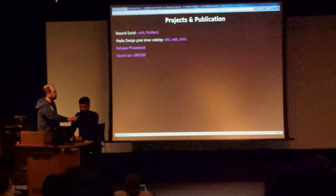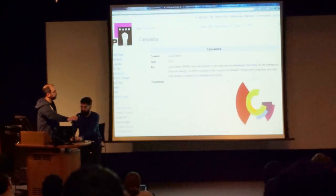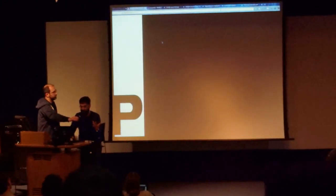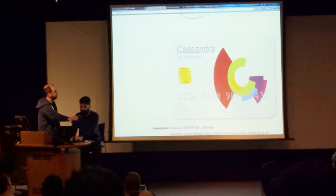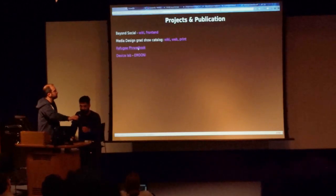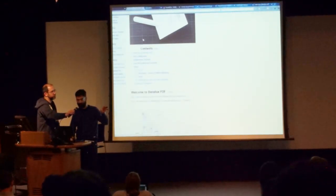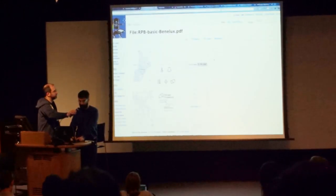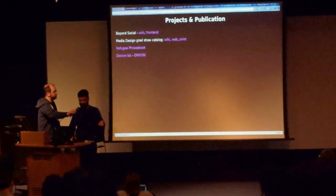Another project was the WDKA Design Graduation Show Catalog, where we have wiki pages with student works, info boxes, and images. The same wiki pages, placed on a front-end, became a differently styled publication. There's also the Refugee Phrase Book, an interesting project dealing with essential phrases for refugees translated into many languages, exploring how to put this on a print publication and work with students — which was quite a challenge, especially working with fonts in non-Latin alphabets.